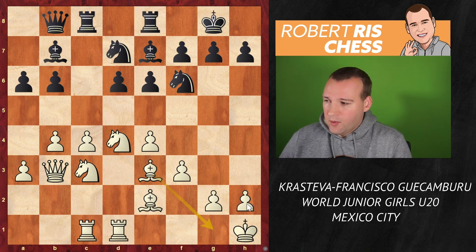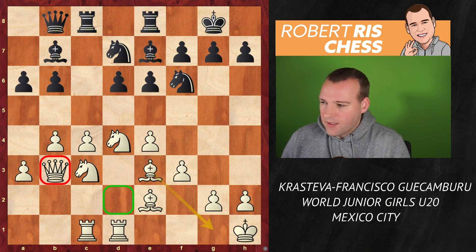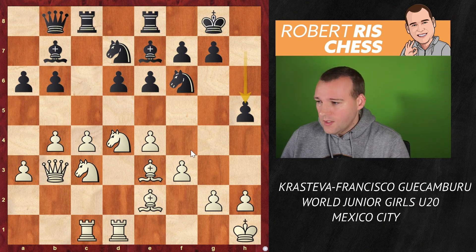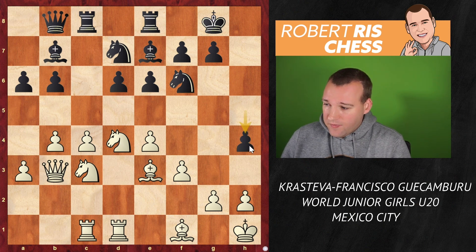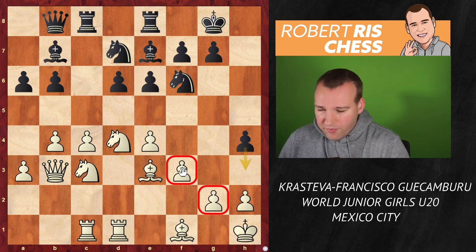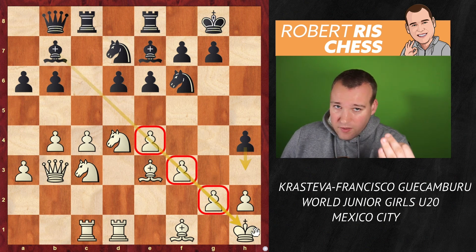White played Kh1 so that if needed, the bishop can always come back to g1 to cover that square. This is very typical play from both sides, even though the queen is normally more centrally placed on d2. Now Francisco goes for the move h5 — this is also very typical. The h-pawn is coming forward. White played Bf1, and now the pawn comes to h4. The idea is very simple: to play h3 to get rid of the pawn on g2, then the pawn on f3, then the pawn on e4 — all with the aim to activate that light-squared bishop.